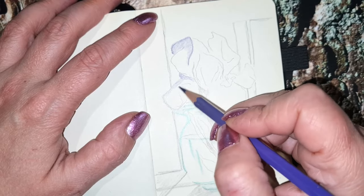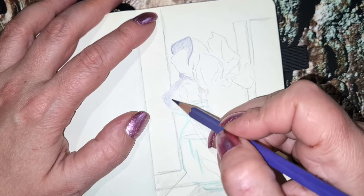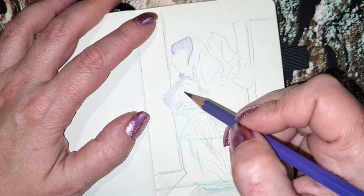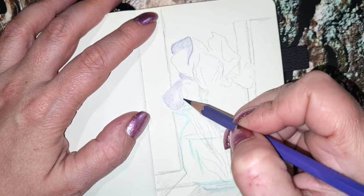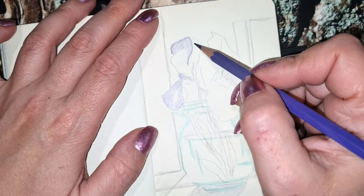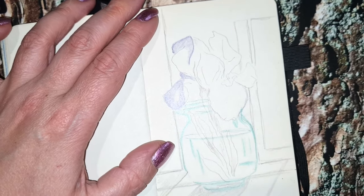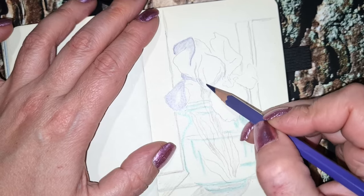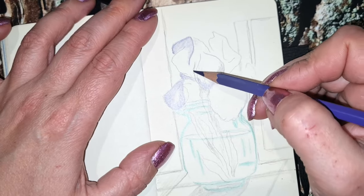Now I'm going with this light lavender color and I will color most of the flower with this lavender. Where the light is hitting the flower it will be light lavender or light purple — I call it lavender because we have lavender — and I think it's very beautiful with that color.